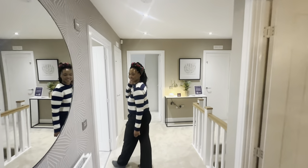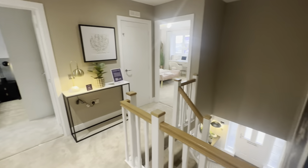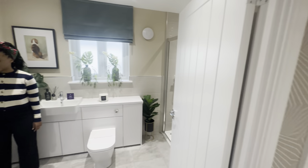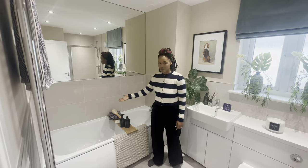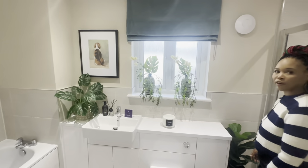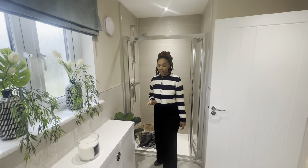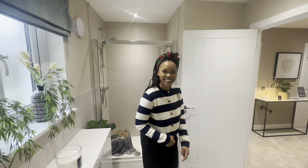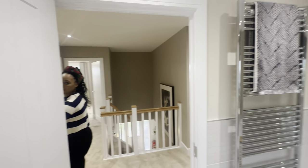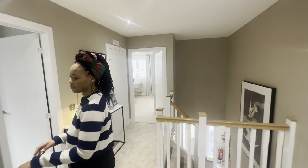Moving on, this is again a good sized landing. We head into the family bathroom with a mirror over the bath, and — a really good bonus — a separate shower, not over the bath. The space in there was absolutely beautiful: heated rails, half tiles, beautiful space.